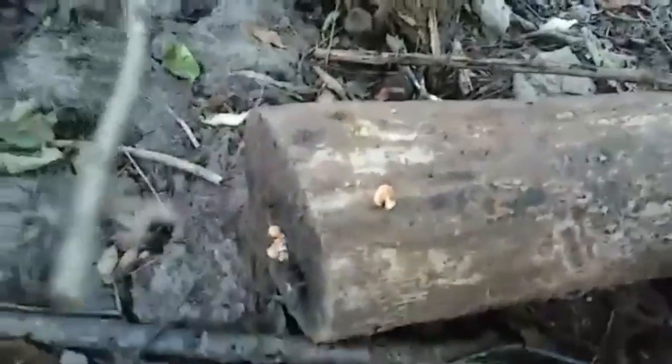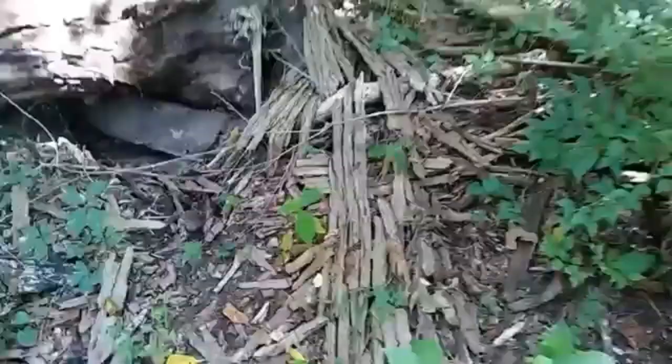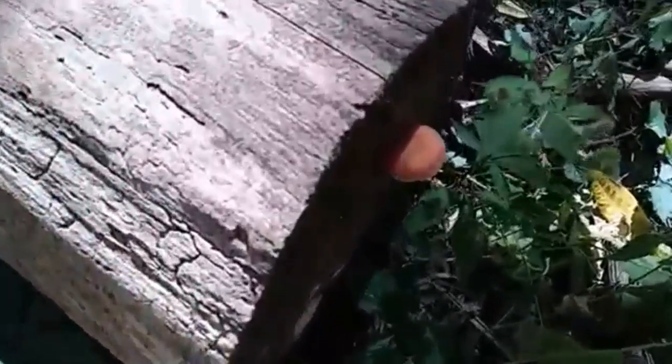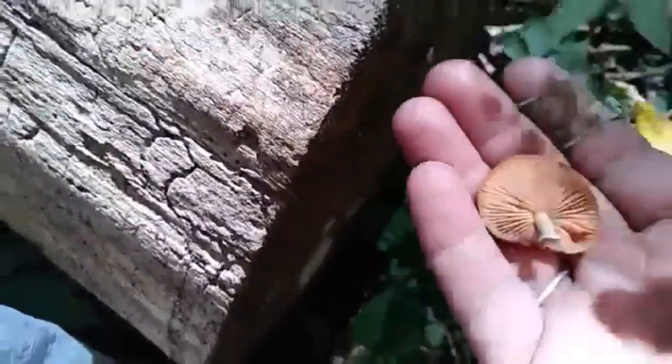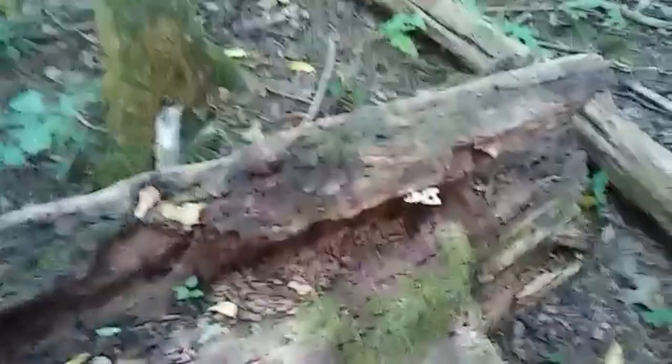That looks like a super old something that I probably wouldn't want to eat. What do we have here? I'll just pick it and see — that's a pretty looking mushroom. God, I wish there were more of them.